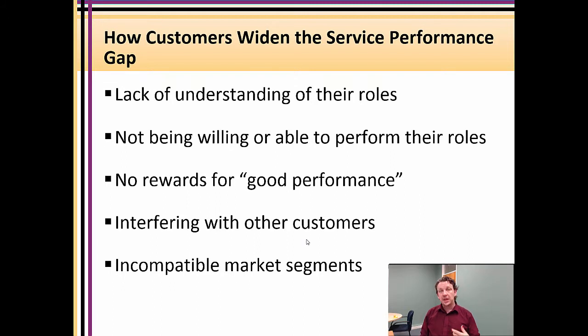As we know from servicescapes, the interaction between customers is a key part. Some approach-avoidance behavior comes from looking at other customers and deciding, based on the other people at the service, whether you match the clientele, whether you think you match the service, and whether you'd feel comfortable amongst those customers. We also have the problem in service performance where we bring in the wrong customer — the self-service customer who likes control, customization, and modifications, who comes into a preset, predetermined, heavily scripted service, is going to have a bad customer experience.